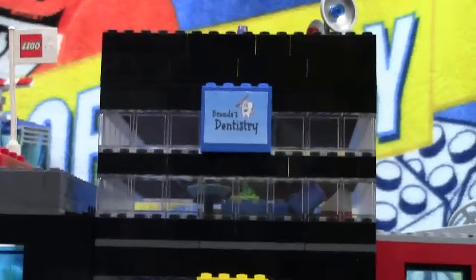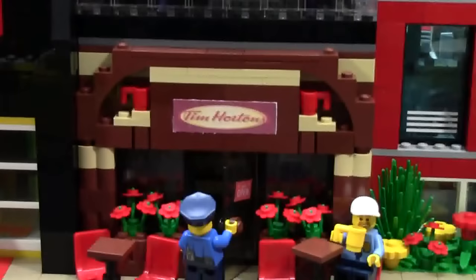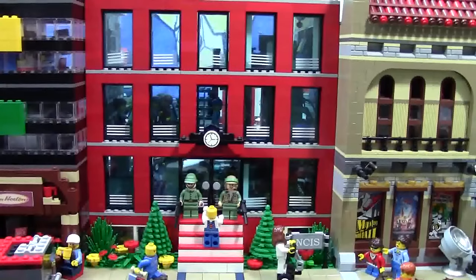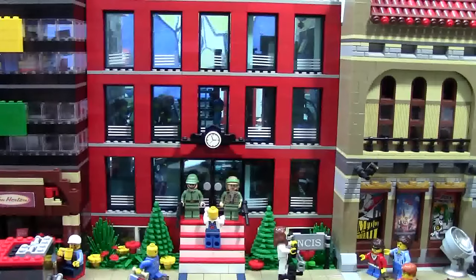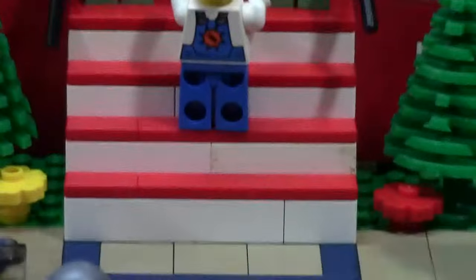The reason the skyscraper got taller is because I needed to make the Tim Hortons just a bit taller down in the basement. I redid it completely and had to add a bunch of new detail. The NCIS building is completely the same except I added some more flowers and I actually added some red detailing to the stairs here.